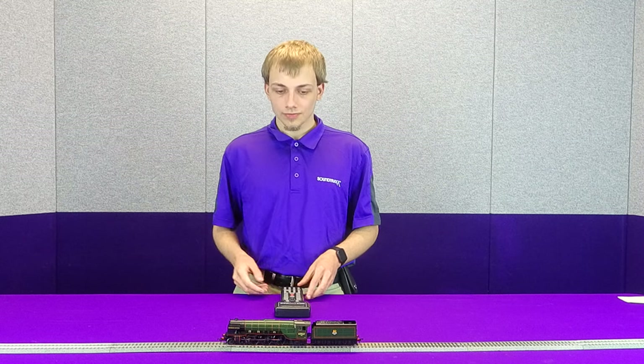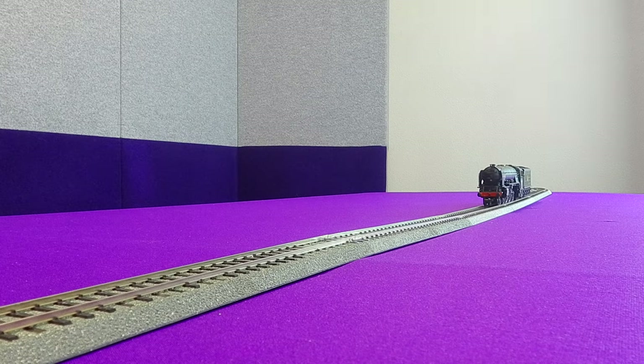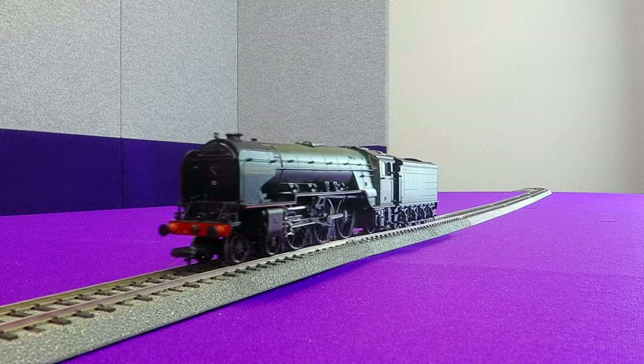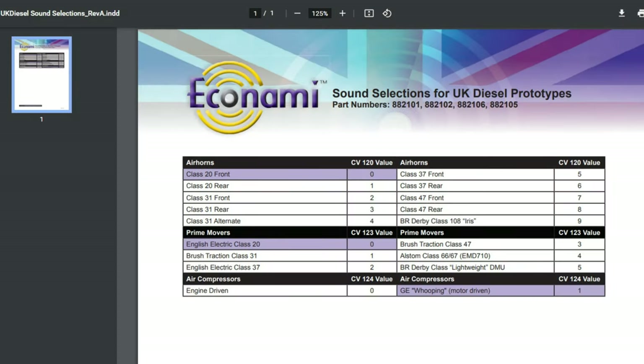And on top of that we have all of the different features mentioned earlier. I've actually got this locomotive here set up with a 3-cylinder chuff. The Ekonomi UK isn't just available as a steam decoder — we also have a diesel variant which includes sounds for the class 20 here in front of us, the class 31, the class 37, the class 47, and the class 108. And similar to the steam decoder, all of these are all available on one decoder.